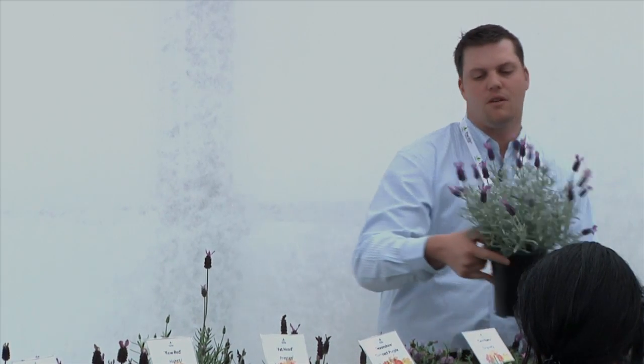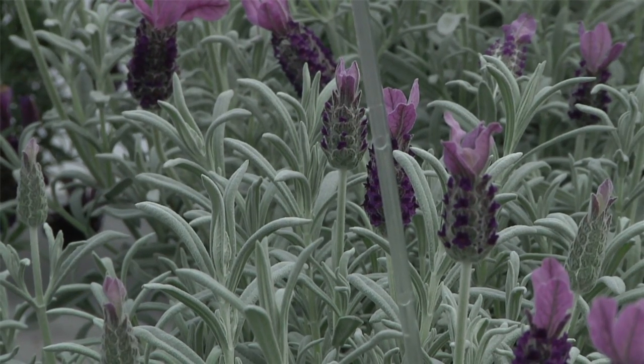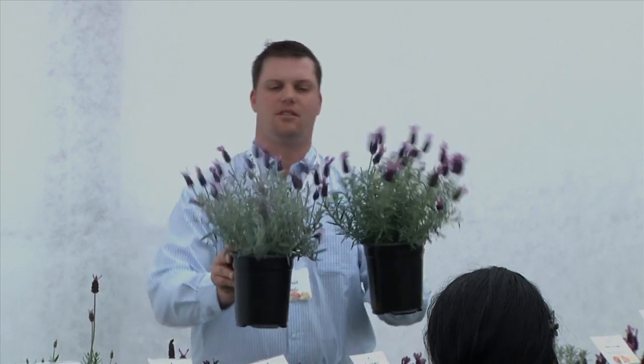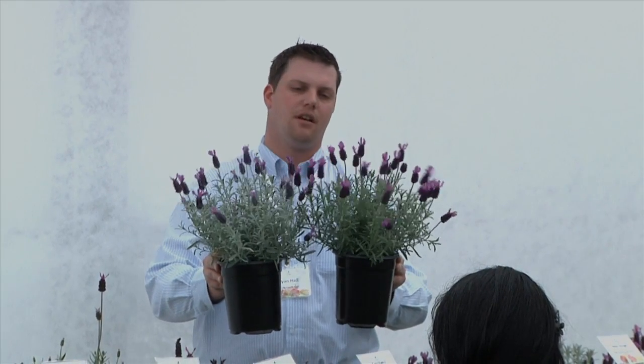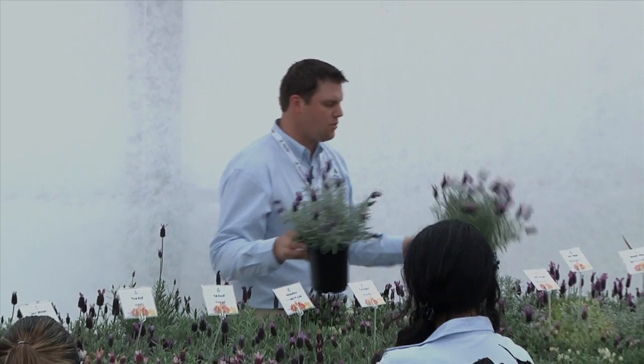Brand new this year is Silver Anuk. This is something we've never seen before — that really bright silver foliage combined with the traditional Anuk flower. Excellent habit, really well matched. That's what I like to call a series, and hopefully they can get some pinks and maybe some blues into that range as well.